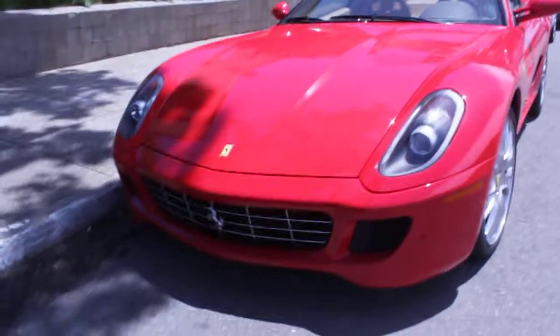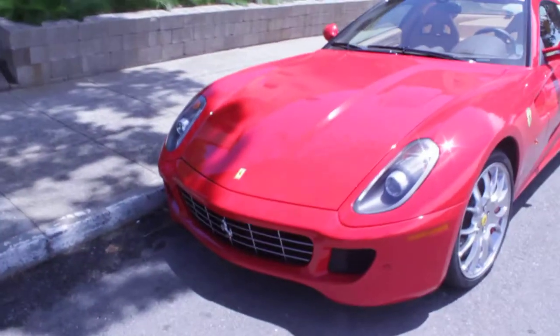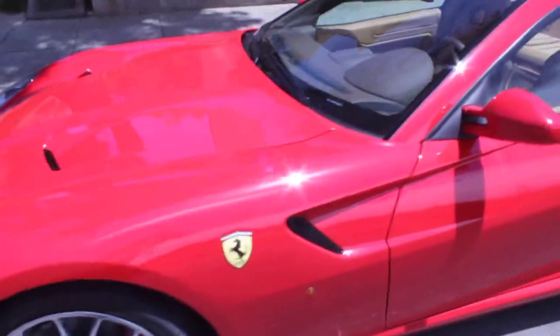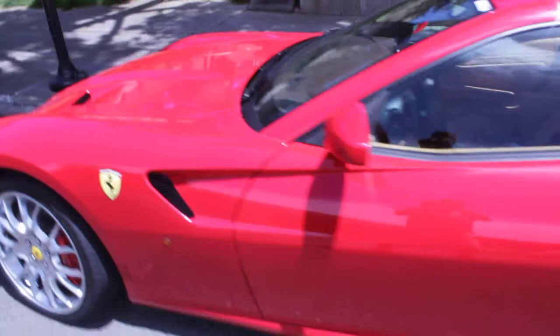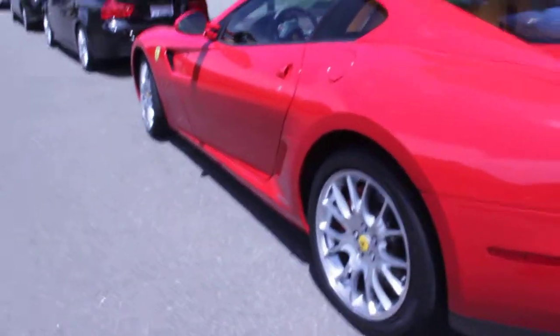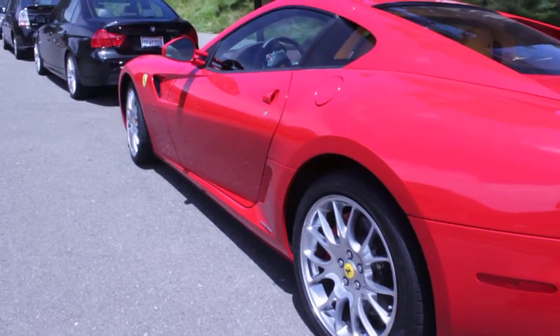That's a pretty rare model. Do some body contours. This model runs $595.